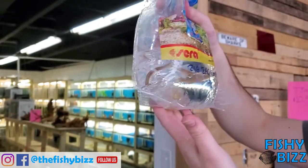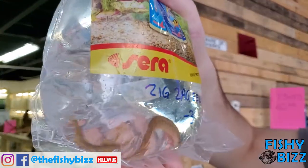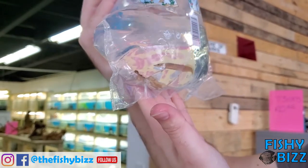Got some more zigzag eels in — sold out last time. These ones look really nice, they get a nice orange coloration to them. A couple smaller ones in there, but yeah, those are nice.